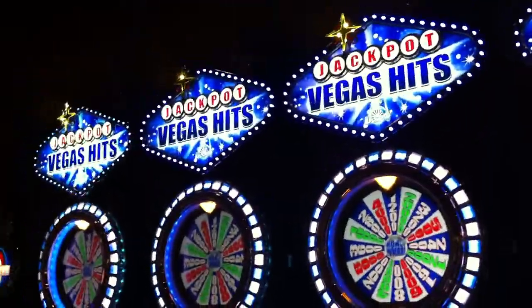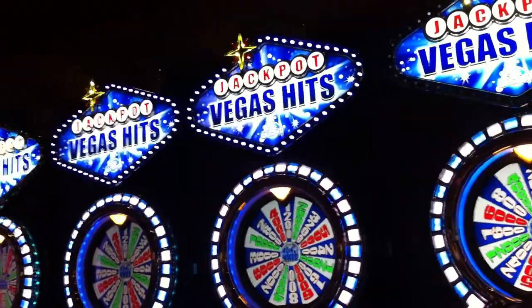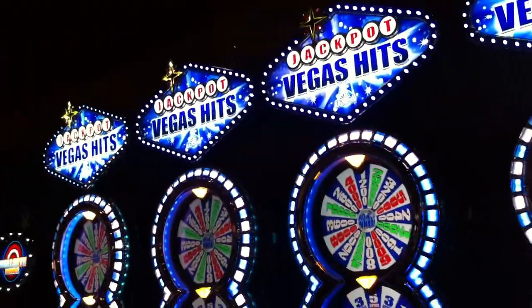We thank Valley for bringing these onto the floor. You guys come out, have a great time. It's Vegas Hits from Valley Technologies here at Saratoga Casino and Raceway.